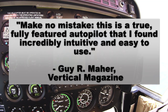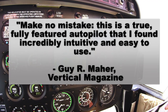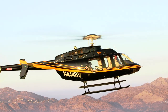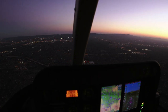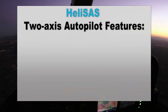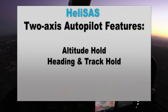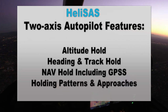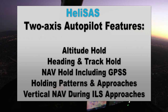The optional two-axis autopilot adds even more value to your Helisass-equipped helicopter, allowing you to enjoy even short cross-country flights. It offers altitude hold, heading and track hold, nav hold including GPSS — which allows for sequencing of waypoints including holding patterns and approaches — and vertical nav during ILS and GPS LPV approaches.